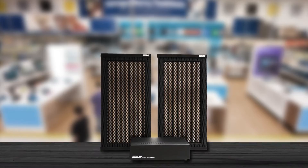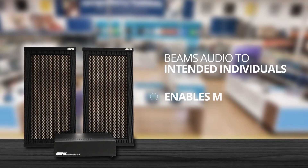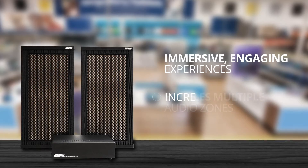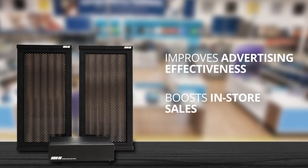Here are some key advantages to directional audio in a retail environment: beams audio to intended individuals only, enables multiple audio zones, creates immersive engaging experiences, increases dwell time, improves advertising effectiveness, and boosts in-store sales.